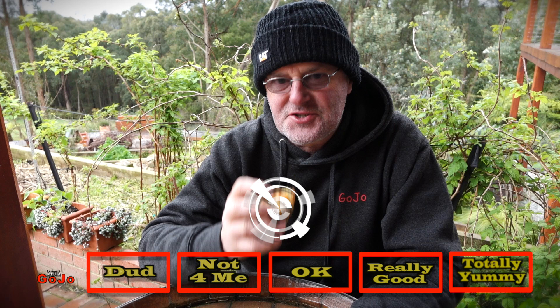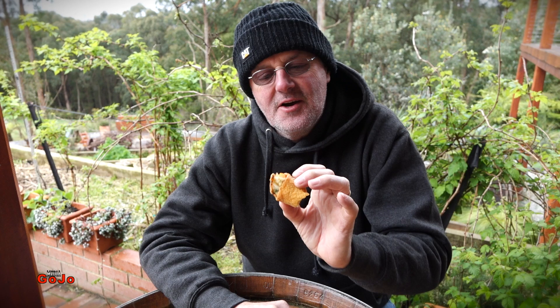Being traditional Australian fare, and evidently coming from Victoria — where I come from — I have to say that it's at least okay. It has some vegetables in it, and it's an interesting concoction. If you haven't had a Chico Roll and you live in Australia, that's so un-Australian.